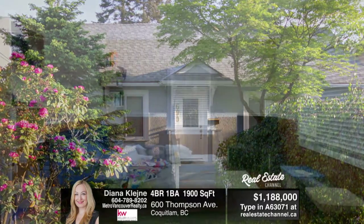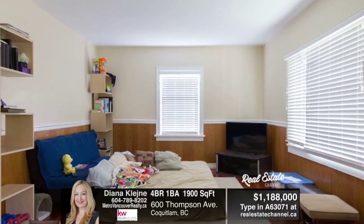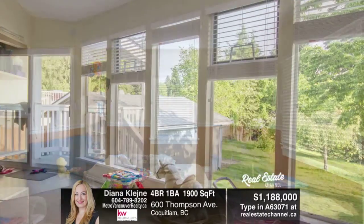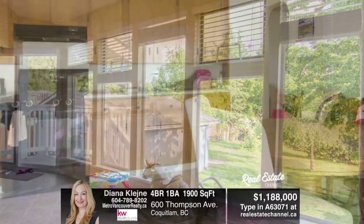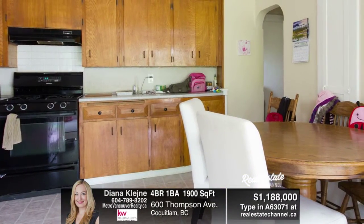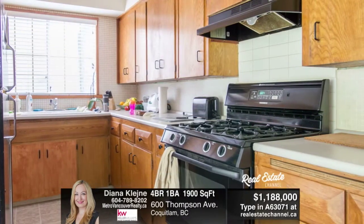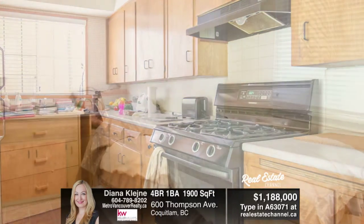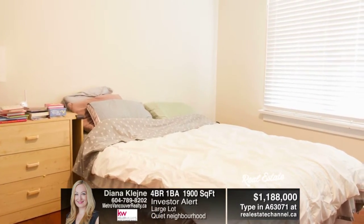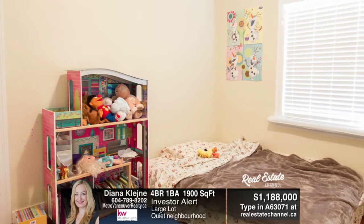Premium investor opportunity. This well-maintained four-bedroom home sits on a huge 11,346 square foot lot with back lane access. The home has a new roof on the house and the garage, new fencing, new blinds, newer hot water tank, and exterior and interior paint. This property also has a large fenced yard and two-car garage.